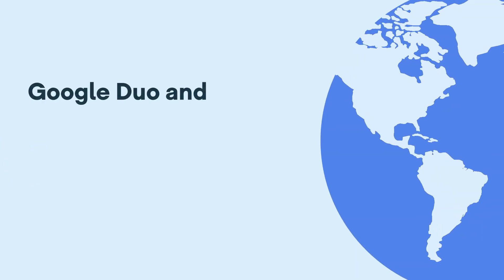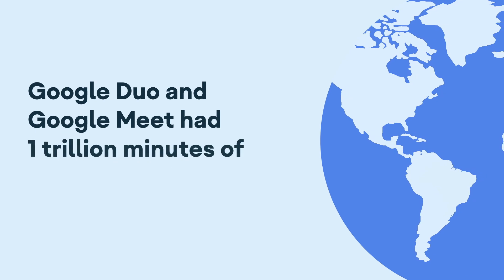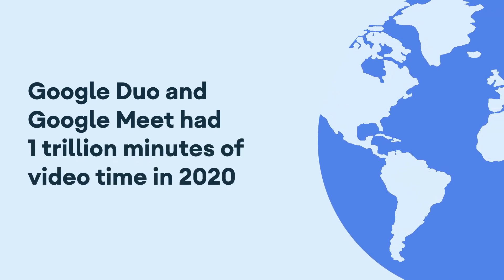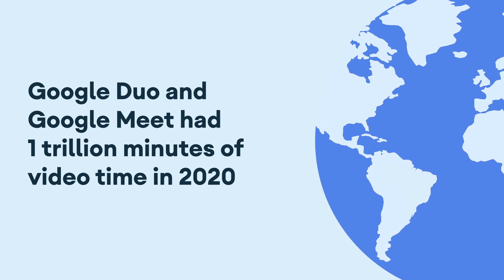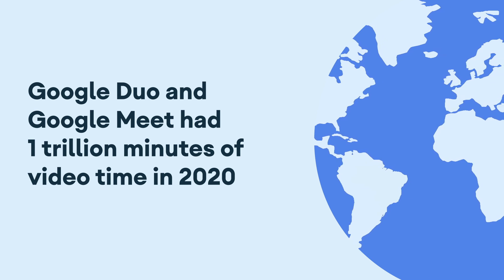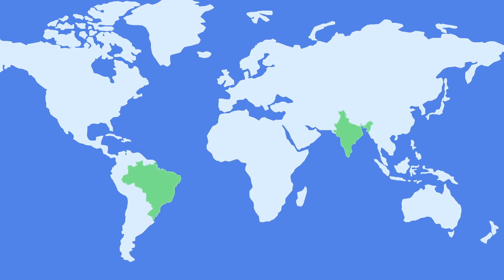Last year Google Duo and Google Meet hosted 1 trillion minutes of video globally, which really proved to us that video calls have quickly become the best way for people around the world to feel connected to each other. We built Lyra because in places like India and Brazil, some rural areas still run on 2G while busy cities everywhere often experience congested networks. This can lead to audio and video calls breaking up or disconnecting, which makes it hard for people to stay in touch.